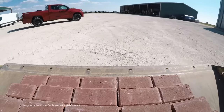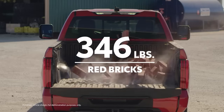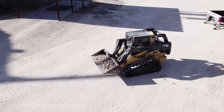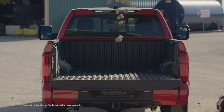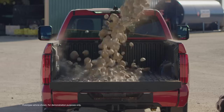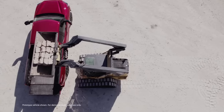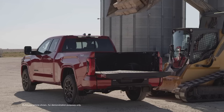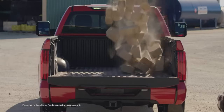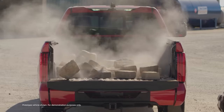Heavier ones — river stones, lots of them. Let's cut to the chase: 20-pound blocks. Time to clean it off.